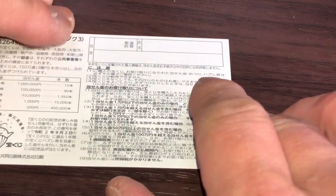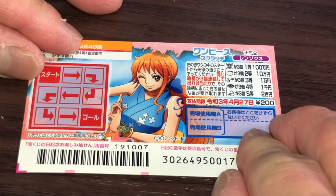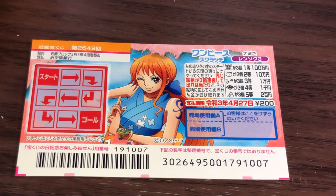I've got one ticket, so wish me luck. I've got an assistant with me. Okay, go ahead and start.